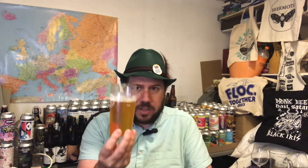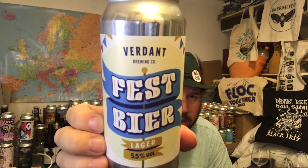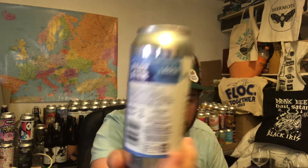As I said, I did try this on draft in Manchester about two or three weeks ago - one of the bars there. It might actually have been at Indie Man Beer Festival, I think it was. It was really nice to try this one on draft. It's still knocking around in selective places. Verdant Brew Co, their Fest Beer 2023 Lager, 5.5% ABV. I know they've brought it out in previous years with a different ABV, so this is the 2023 edition.